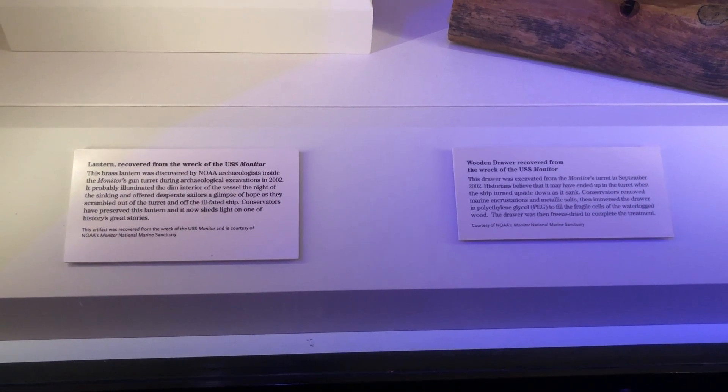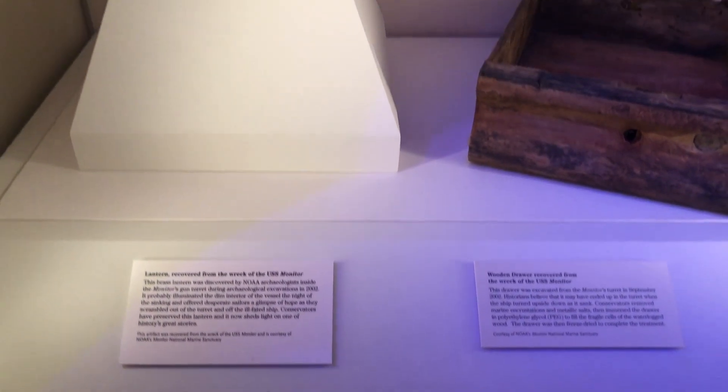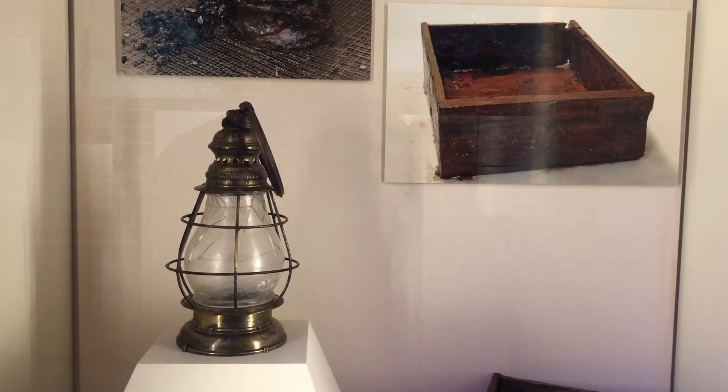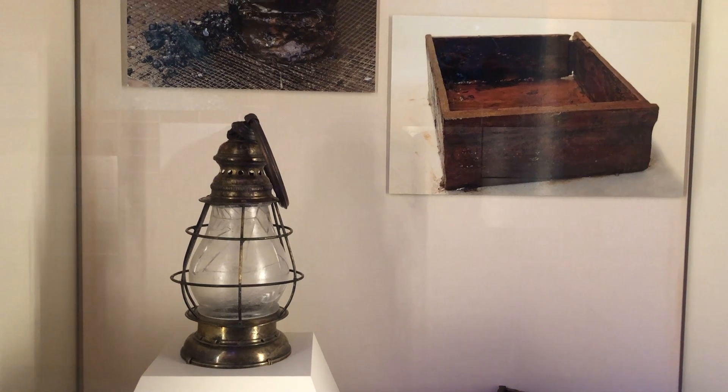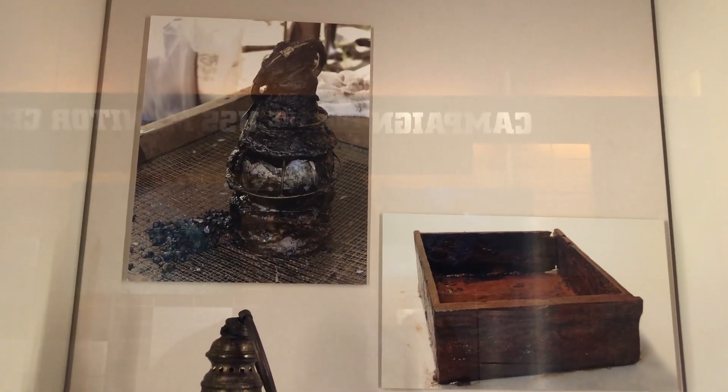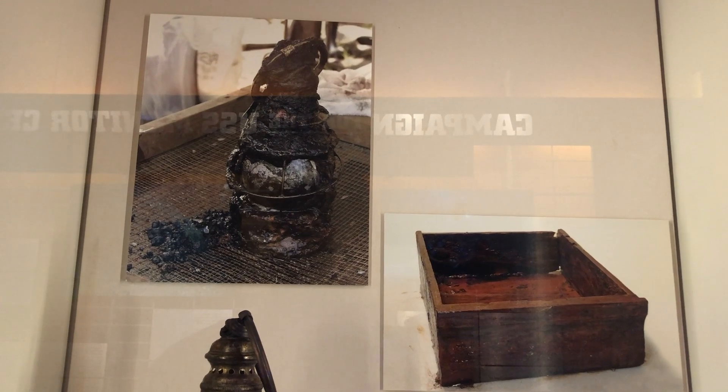This small brass lantern was one of the items recovered from inside the gun turret, and was most likely used to help illuminate the inside of the turret when it was dark outside. The wooden drawer was also recovered inside the gun turret, and it is believed that the drawer ended up in the turret when the ship rolled over.